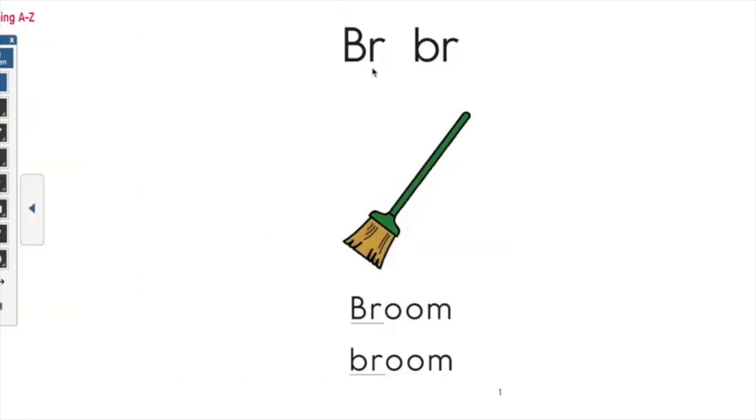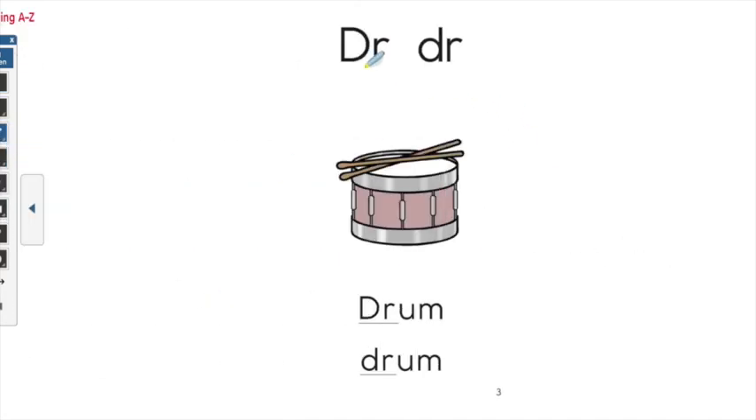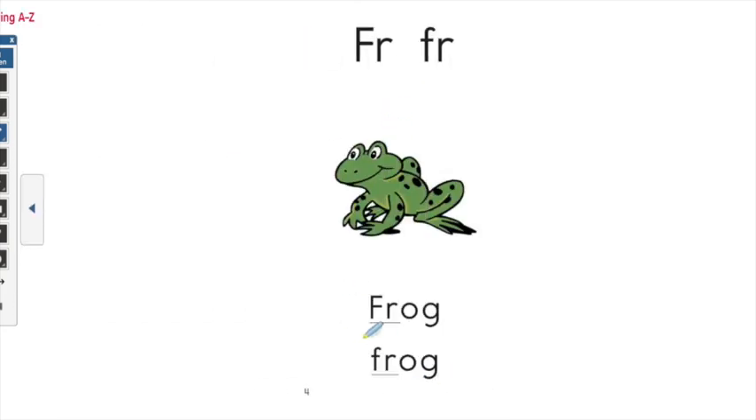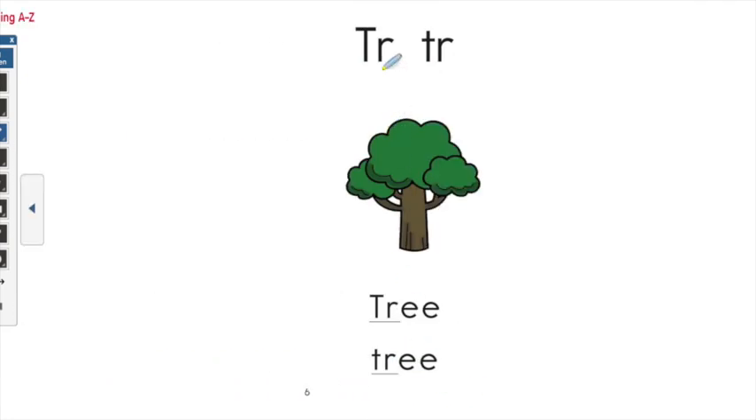BR — broom. CR — crab. DR — drum. FR — frog. PR — present. TR — tree. This is a BR — broom. This is a CR — crab. This is a DR — drum. This is a FR — frog. This is a PR — present. This is a TR — tree. Good work.